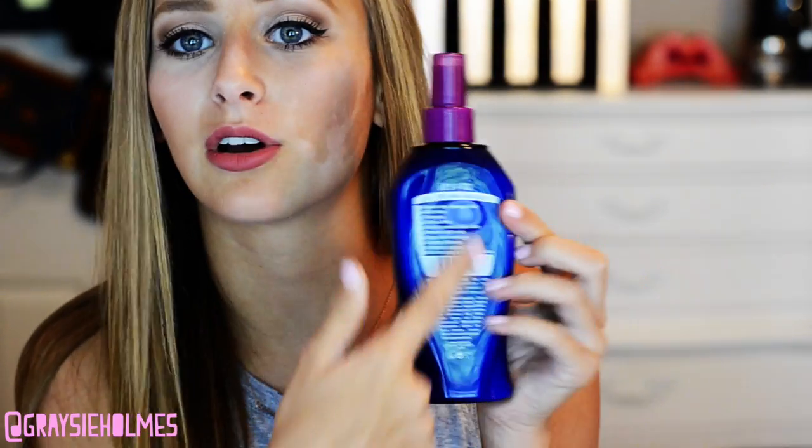Moving on to hair products. My first favorite is this huge bottle of It's A Ten Miracle Leave-In Product. I just get the regular one, not the Plus Keratin, because I don't dye my hair. It can kind of restore your hair — mine is in bad shape and I really need a cut, but this makes it look healthier than it is. It makes your hair super soft. It's on the pricier side but definitely worth it. You don't have to get the big bottle — they have smaller ones at Walgreens too.